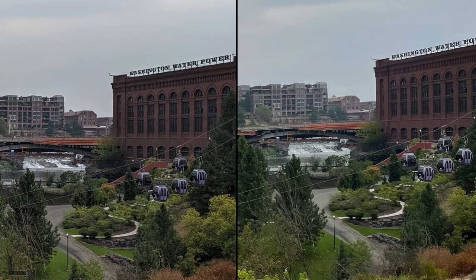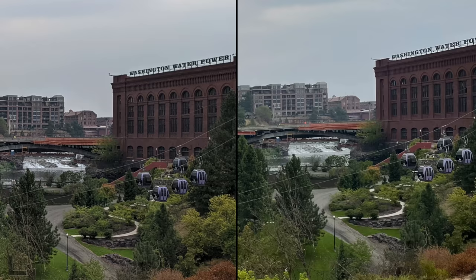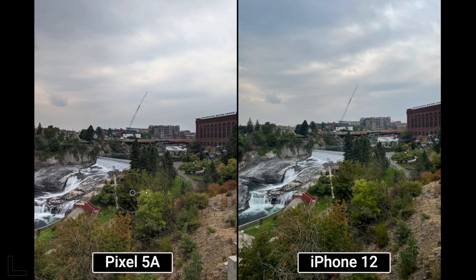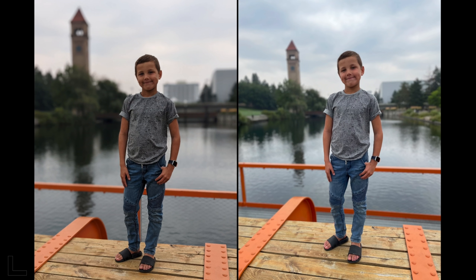A building shot. The right looks much better — the left has way too much contrast and over-sharpening, making the building look fake and ugly. This is actually a standard shot cropped in for detail. Hard to tell but the iPhone kills it — possibly Deep Fusion at work.